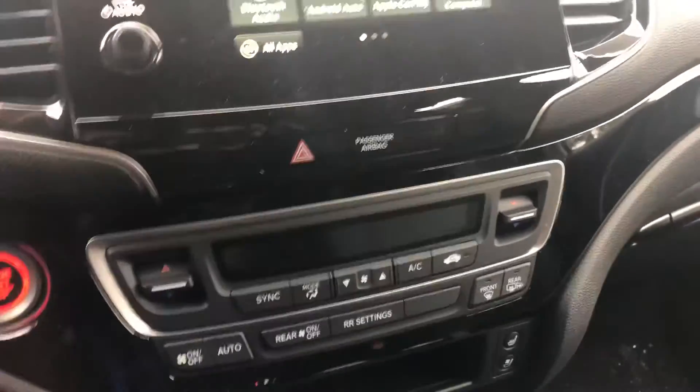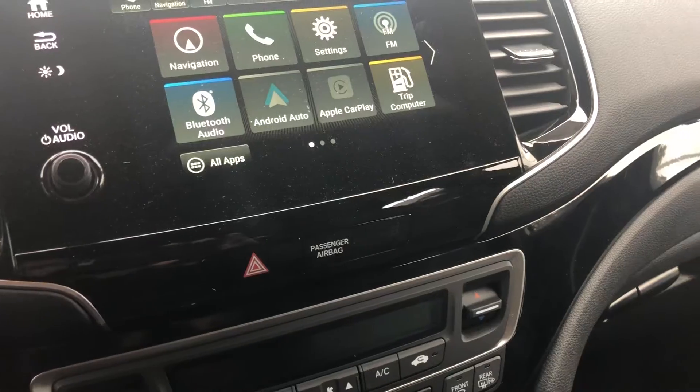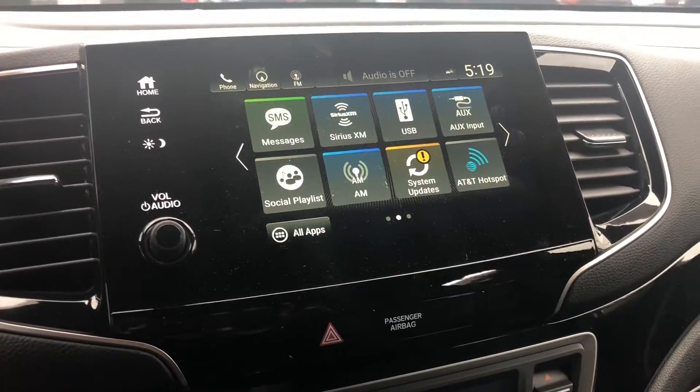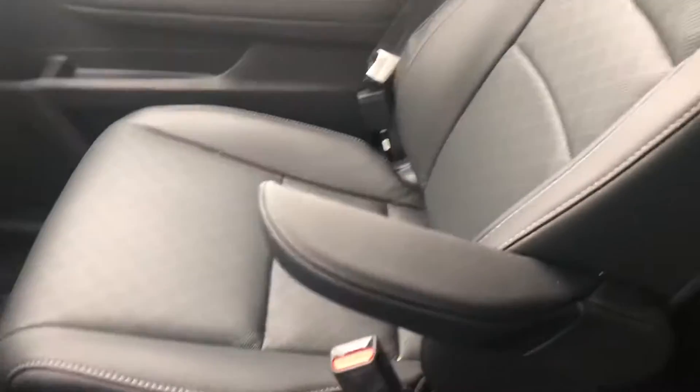You get a wireless charging station for your phone, dual climate control, navigation which is Garmin-based, Bluetooth, Android Auto, Apple CarPlay, SiriusXM, and you even get a hotspot.